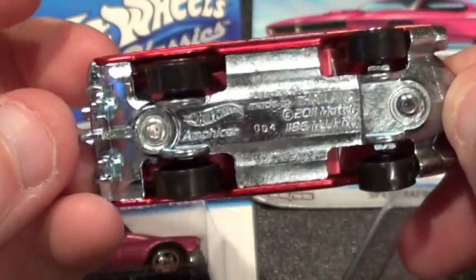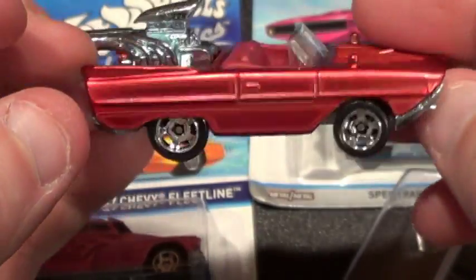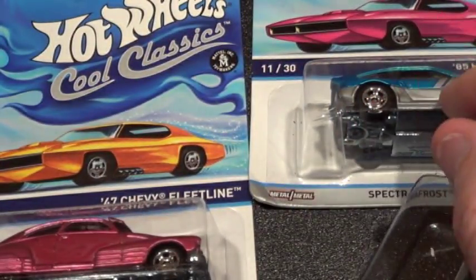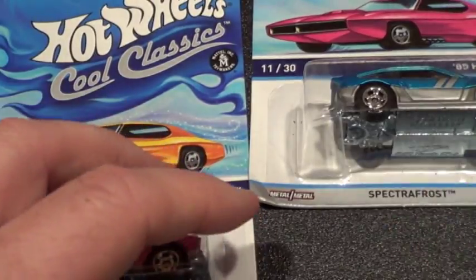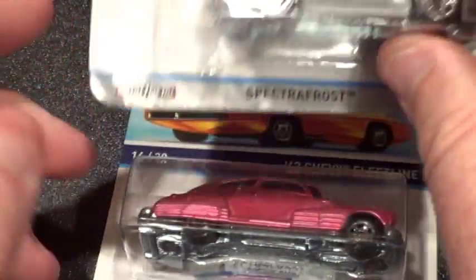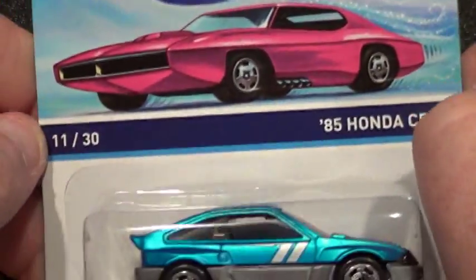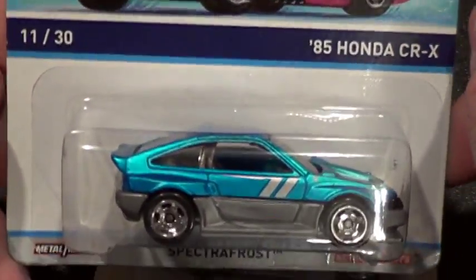Everybody likes different things. You collect what you like, what you want — just like old Mark on Race Crews tells us. And that's what I do nowadays. I used to collect one of everything, pretty much, and sometimes multiples of that. Now I just get whatever I like. That's the way to do it.